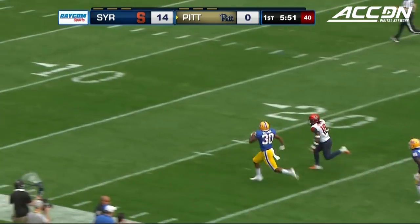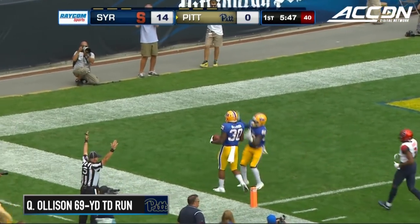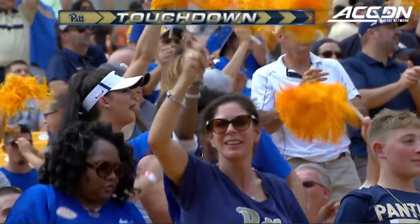Olesen, Olesen to the 30, one man to get by. And Olesen slips out of the tackle and takes it to the end zone. Touchdown, Pittsburgh.